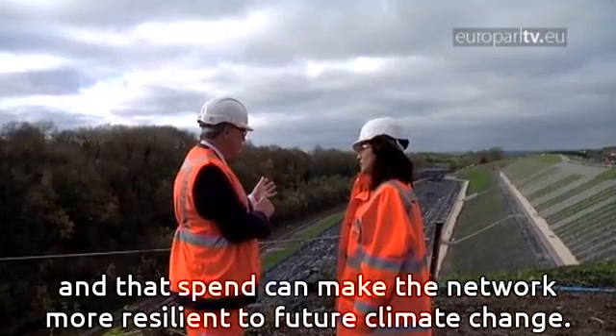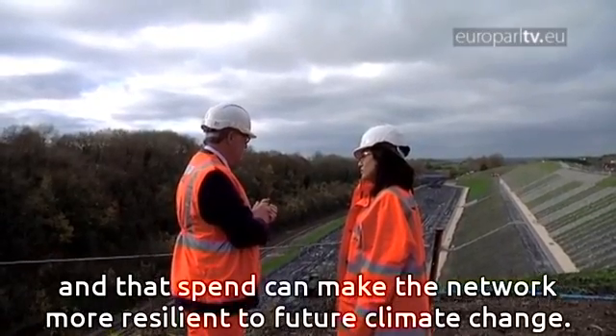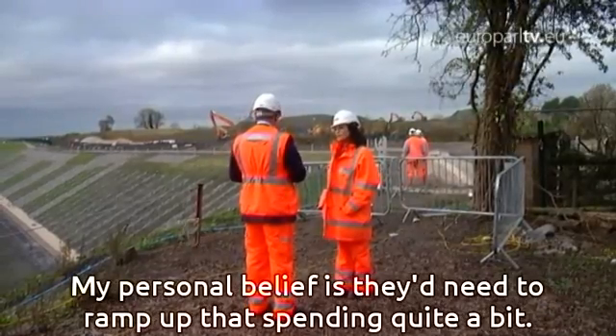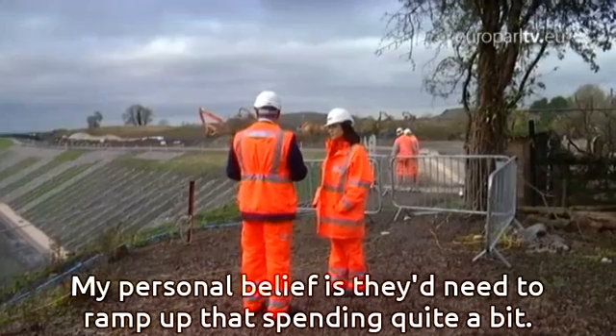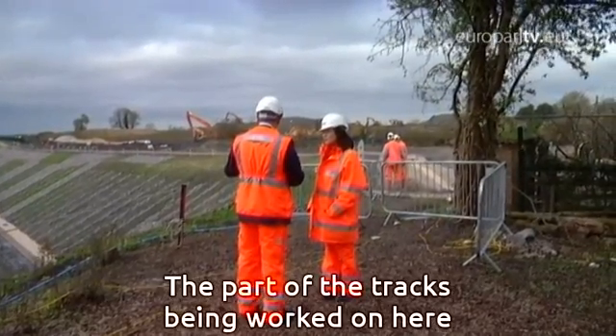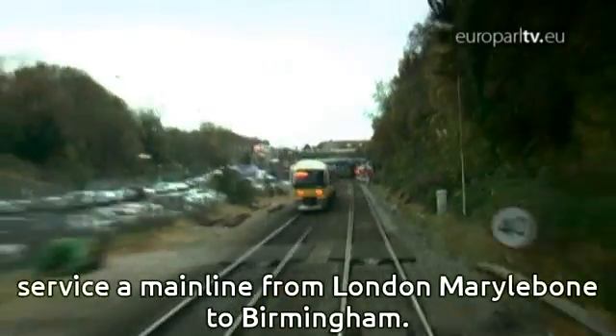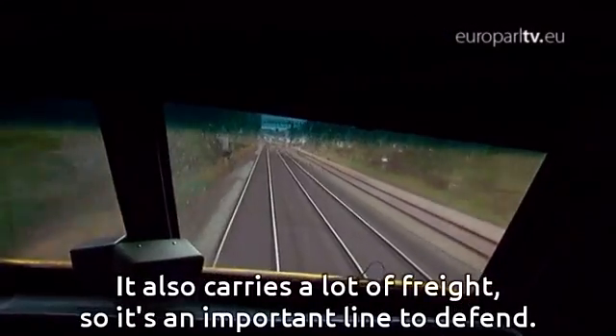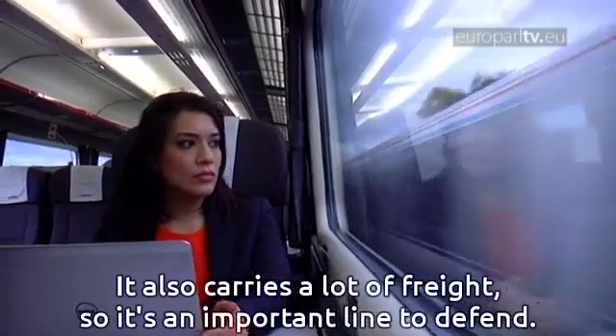That spend is the sort of investment we can use to make the network more resilient to future climate change. The personal belief is they need to ramp up that spending quite a bit. The section of track being worked on here services a main line from London Marylebone to Birmingham and also carries a lot of freight, so it's an important line to defend.